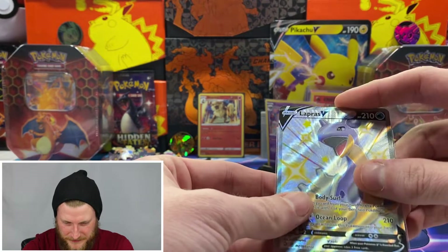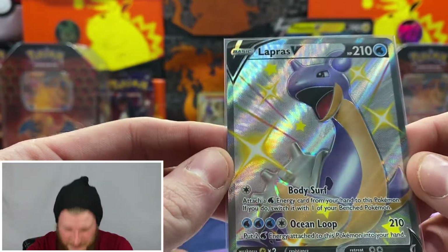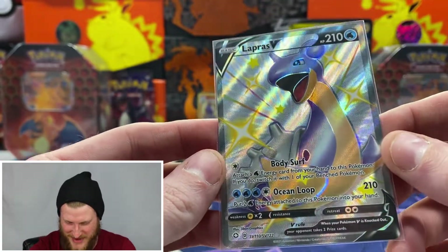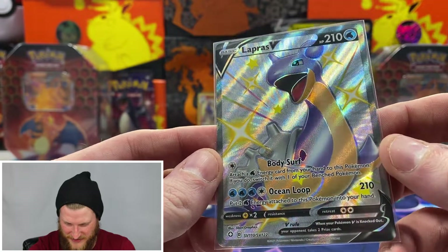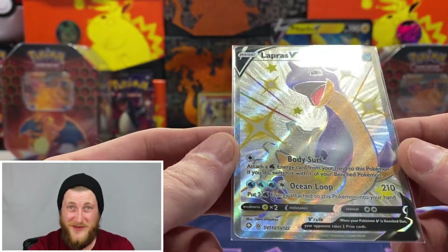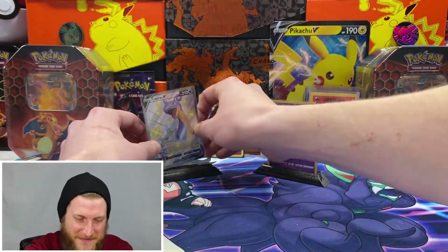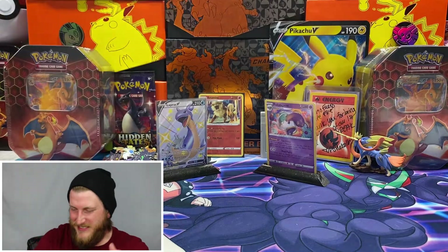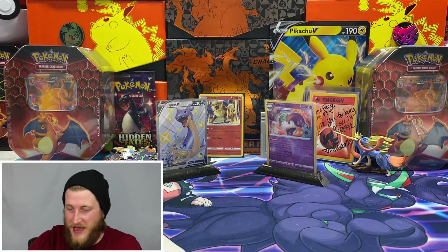This is definitely an add to the binder. I'm going to get this sleeved up really quick and get a nice close look at it. Very nice card, super shiny — this is one of the ones I wanted to pull as well, so really happy with that pull. We are off to a fantastic start! Let's get into the second pack. There are so many shinies that we can pull.